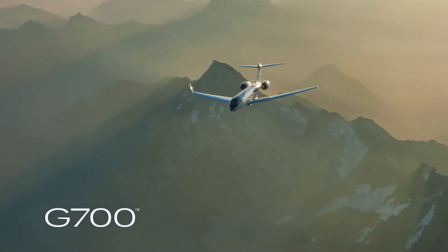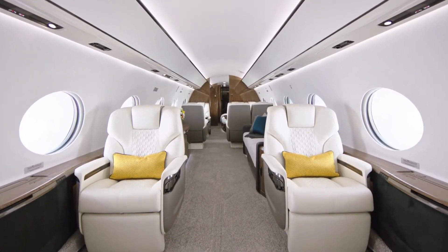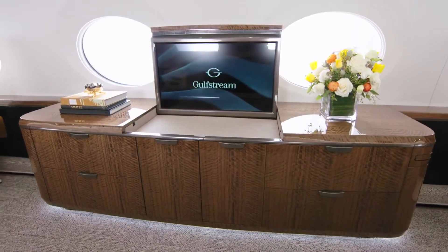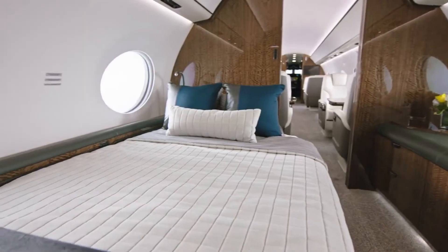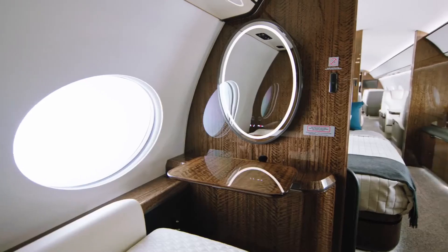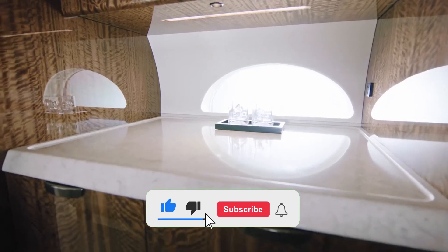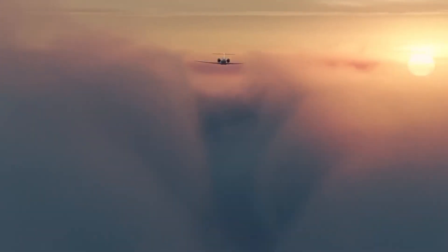The Gulfstream G700 isn't just a jet — it's a statement of luxury, innovation, and performance. As of September 2025, with over 50 deliveries and a growing list of records, it's clear this aircraft is dominating the skies. Whether you're a CEO needing to conquer time zones or a high-net-worth individual seeking the ultimate travel experience, the G700 delivers. If you enjoyed this deep dive, hit that like button, subscribe for more aviation content, and drop a comment — would you fly the G700? Thanks for watching, see you in the next one.